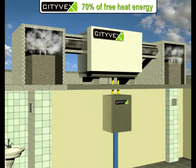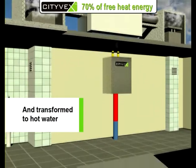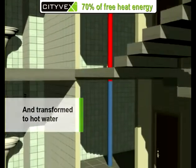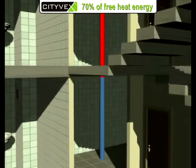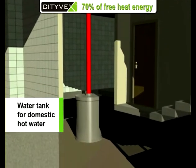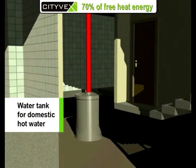Using Citevex for heating of water, one cubic meter of hot water would cost twice as cheap. The heated water is collected in a special accumulator tank and could be used in accordance with the residents' needs.